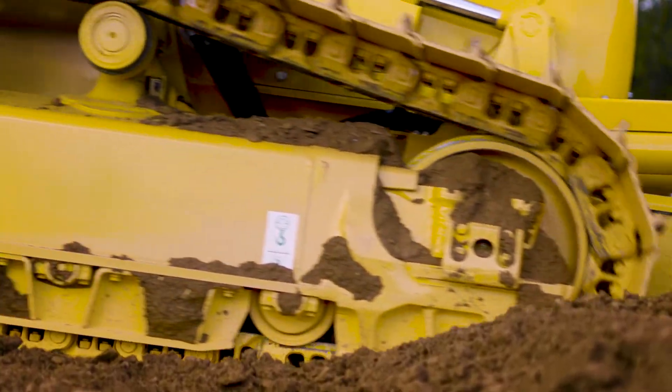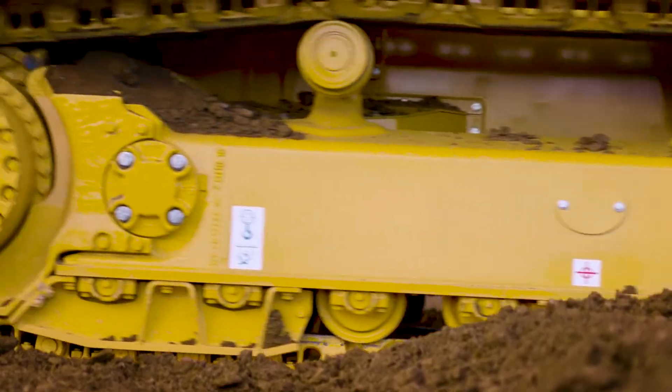Now with the new dozing control and Komatsu's intelligent machine control, the operator can utilize that system 100% of the time.